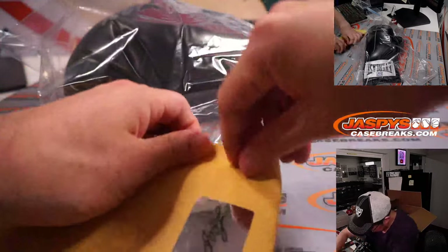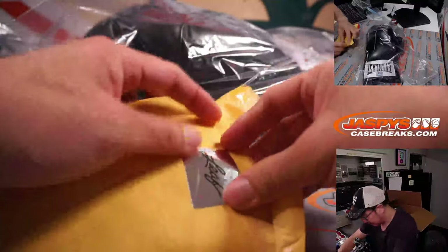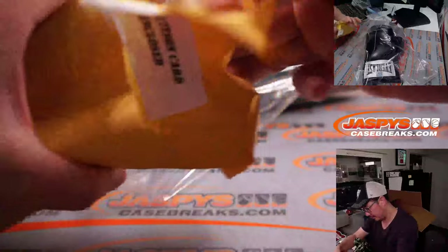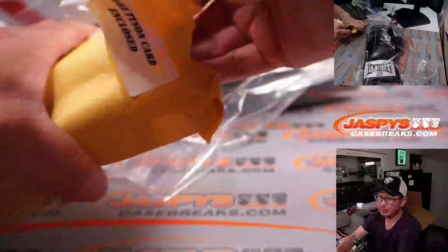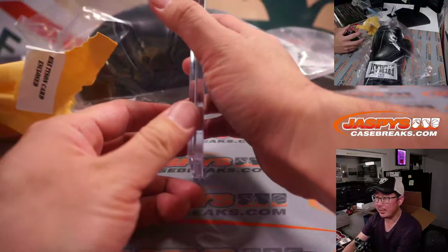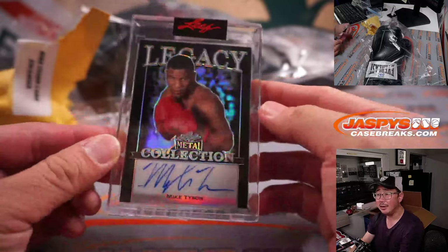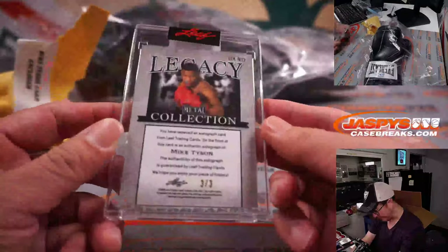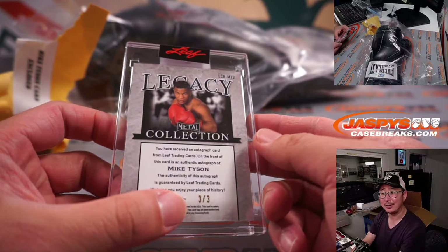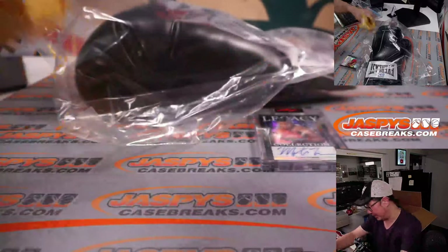Here is the card. The card is Mike Tyson — Legacy Collection Mike Tyson. Three out of three. Nice. That's pretty awesome.